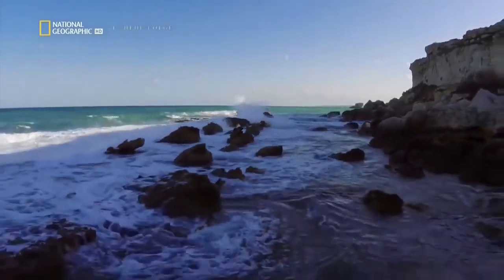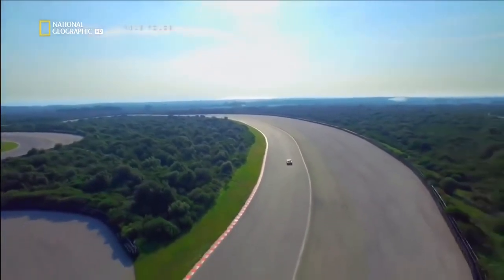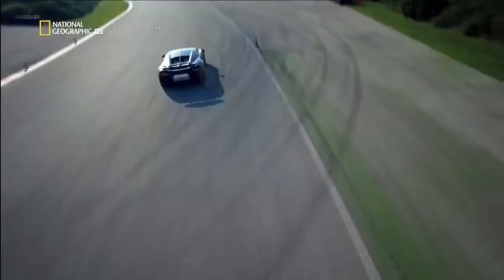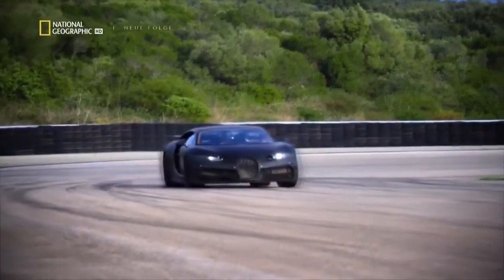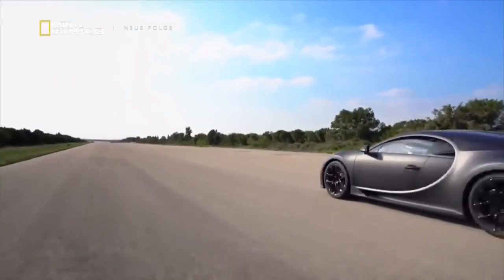Next, the team takes the prototype to the famed Nardo circuit in Italy. Built in 1975, the course offers a unique 12-and-a-half-kilometer banked oval so large you can see it from space. During the Nardo drive, they feel some reactions on the rear axle that the engineer didn't like. Changes are made to the rear axle, and on the next visit it works in high-speed mode. Every testing cycle — every couple of weeks — the team holds its breath, hoping nothing major will surface requiring them to go back to the drawing board, because that would be a disaster.